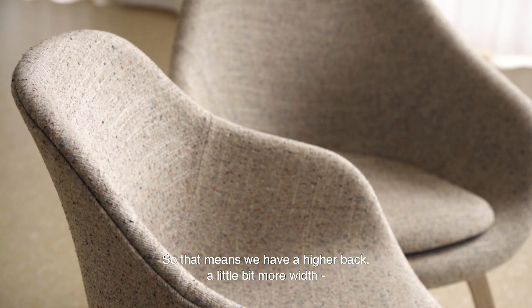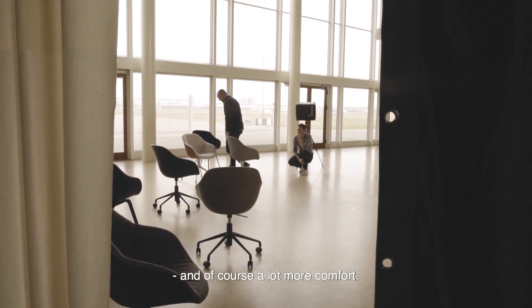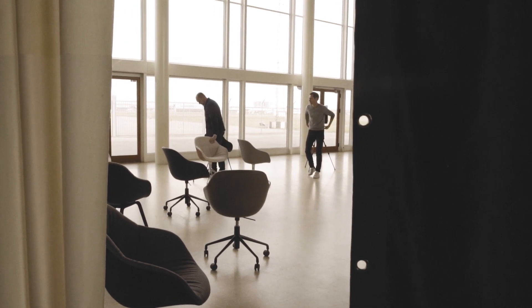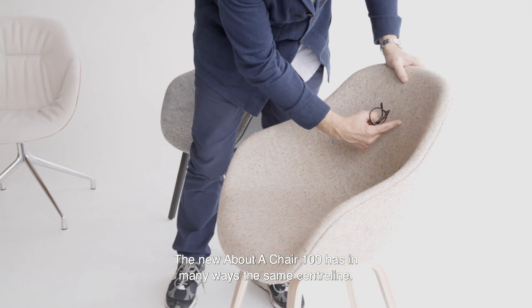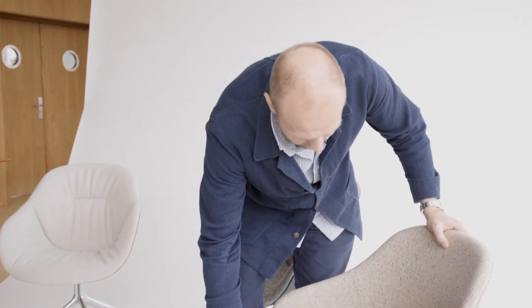That means we have a little bit higher back, a little bit more width, and of course a lot more comfort. The new AAC 100 has in many ways the same center line, but it's just extended quite a lot.